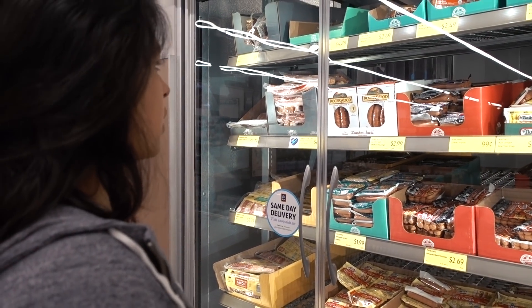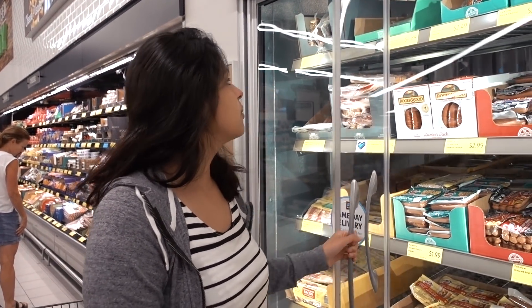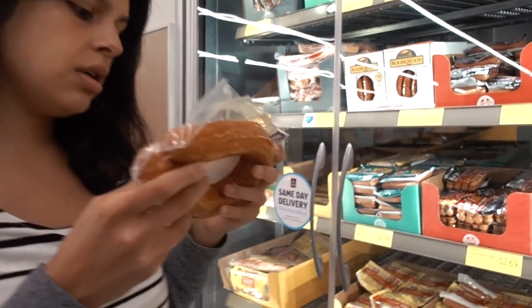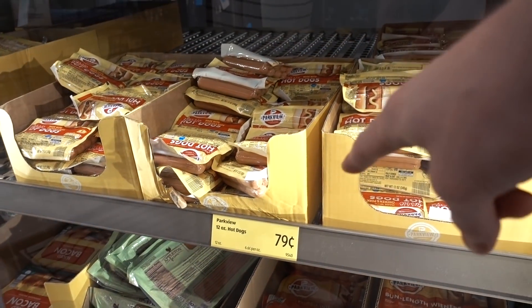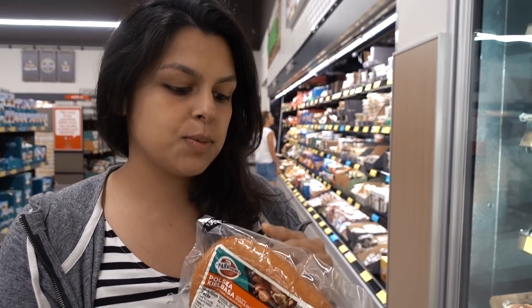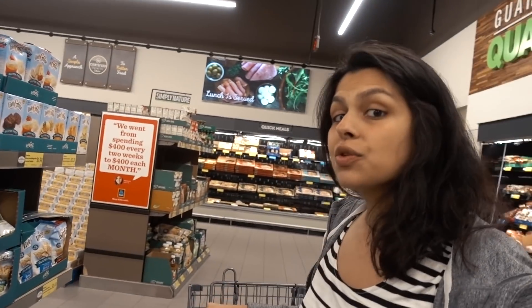They've got good deals on cream cheese and bacon. We're not big on hot dogs but kids love them. They've got kielbasa — not great ingredients but only two carbs per two ounces, which isn't bad. And they have a big pack of turkey bacon for less than two dollars. Also a gluten-free section, which is cool — but remember gluten-free does not mean low-carb.